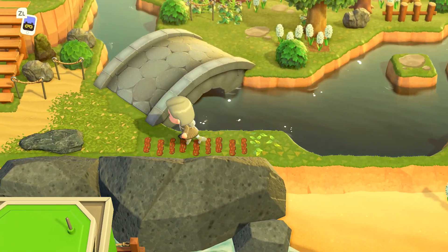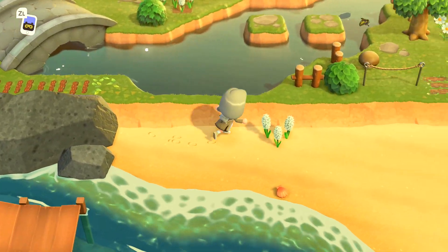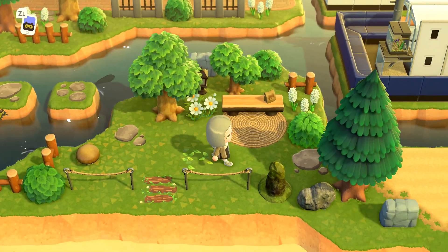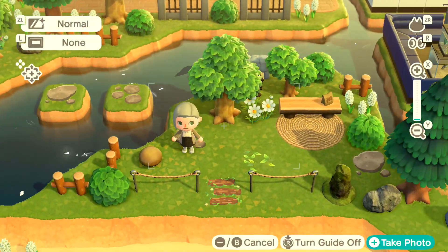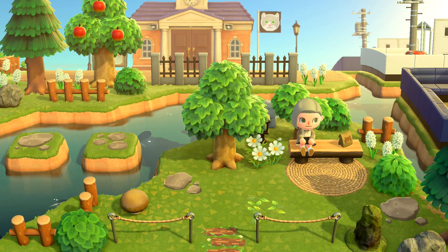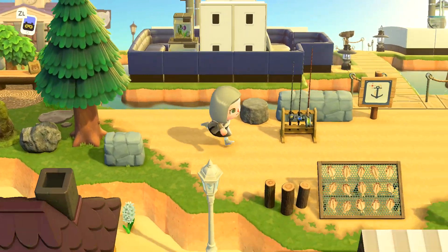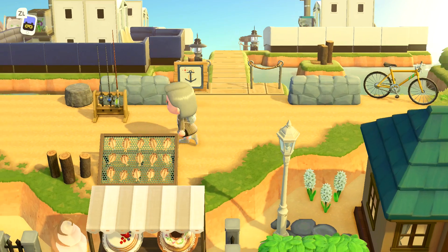Let's head over this way to the beach area. Here I have a little sitting area in front of the residential services building. This is just a little transition area, and there are a couple of villager houses over here as well as an access point to the dock with the boats.